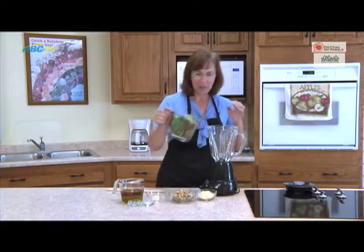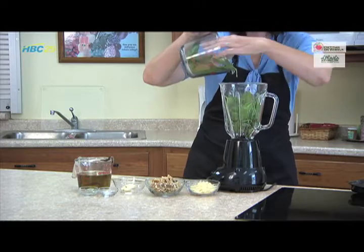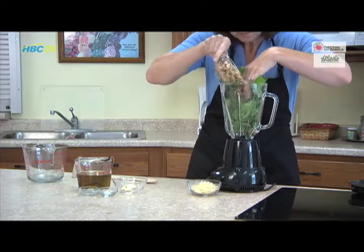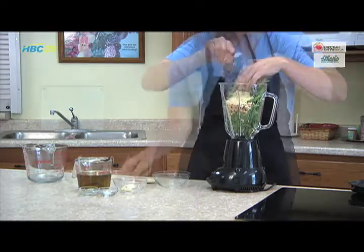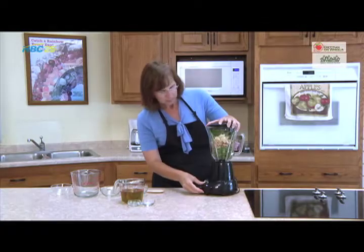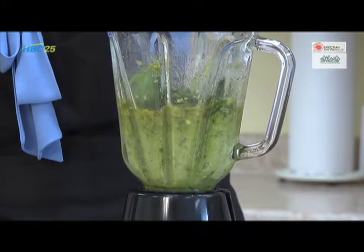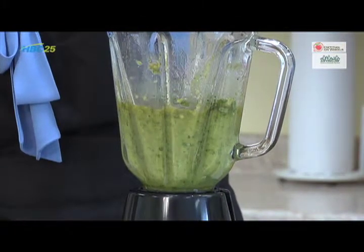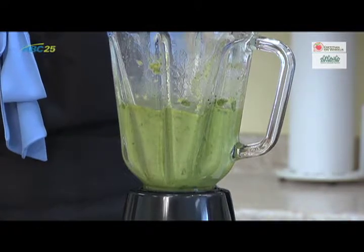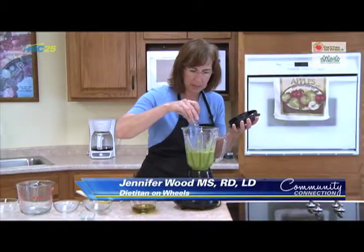You'll start by blending together the basil leaves along with the nuts and the garlic in a blender, or you can use a food processor. I typically use fresh garlic rather than jarred garlic for this, so it has better flavor. Then you just add some salt and pepper to taste and blend that in as well.